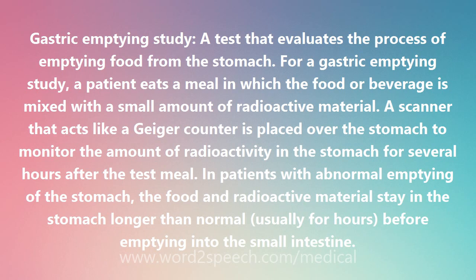A scanner that acts like a Geiger counter is placed over the stomach to monitor the amount of radioactivity in the stomach for several hours after the test meal. In patients with abnormal emptying of the stomach, the food and radioactive materials stay in the stomach longer than normal, usually for hours before emptying into the small intestine.